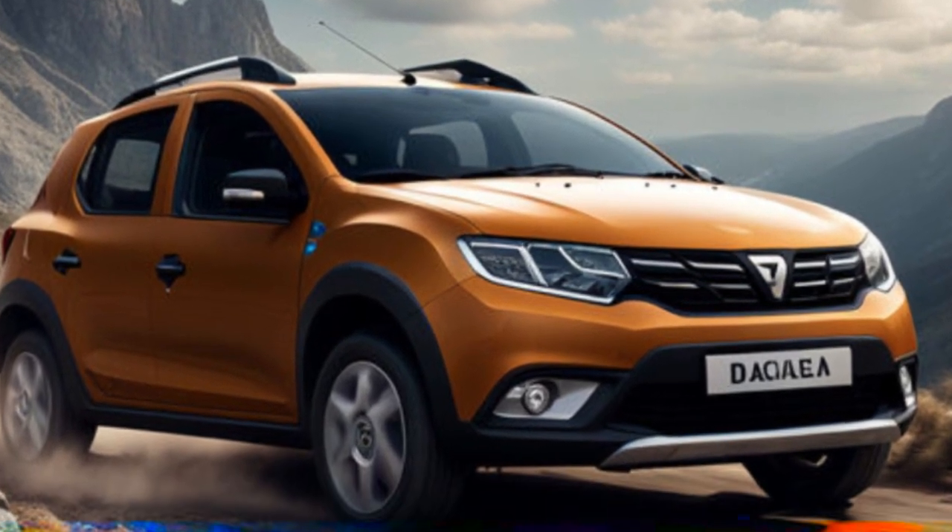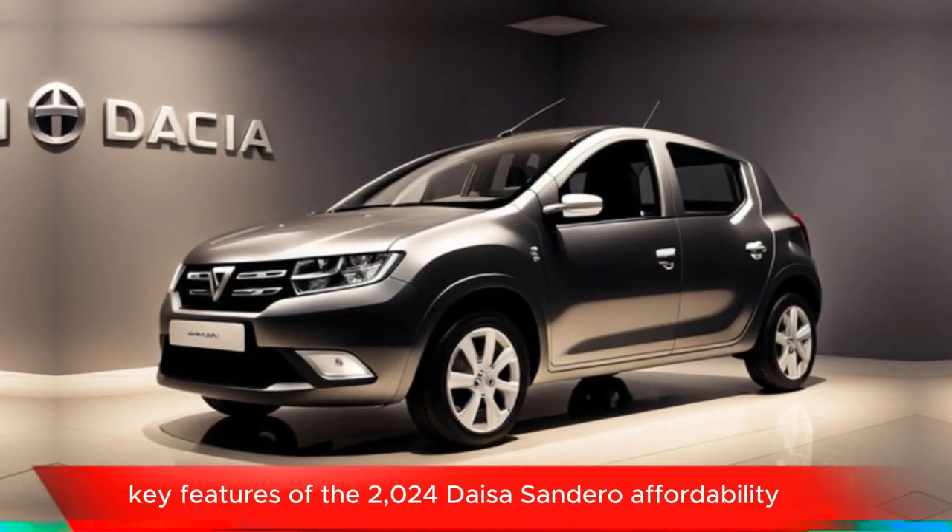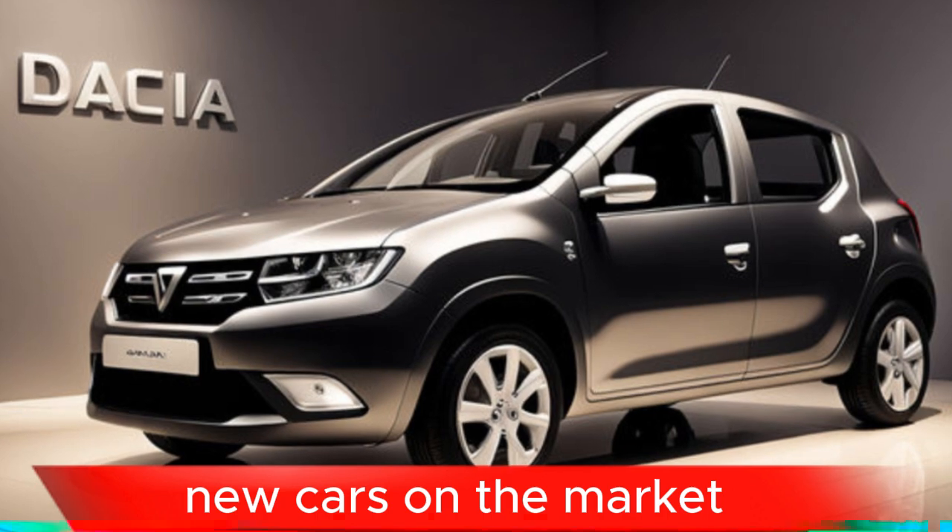Key features of the 2024 Dacia Sandero. Affordability: the Sandero is one of the most affordable new cars on the market.